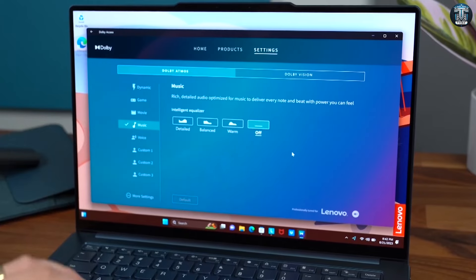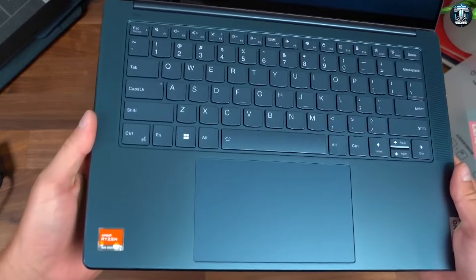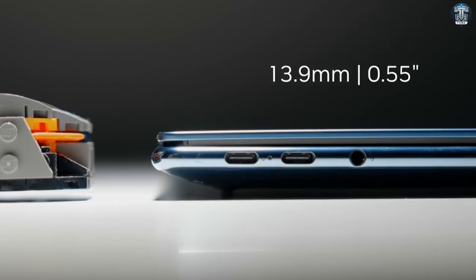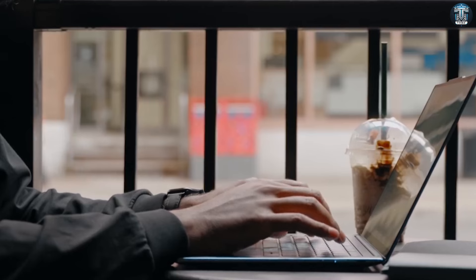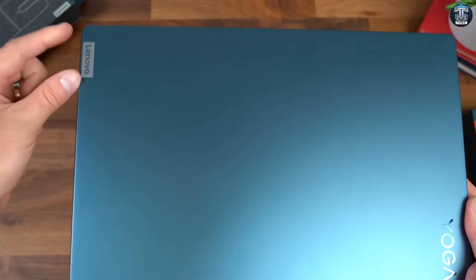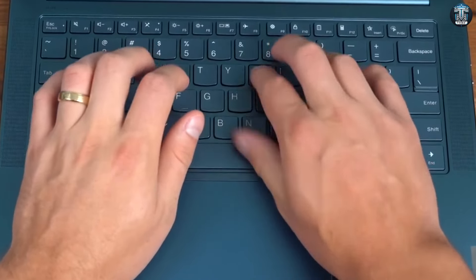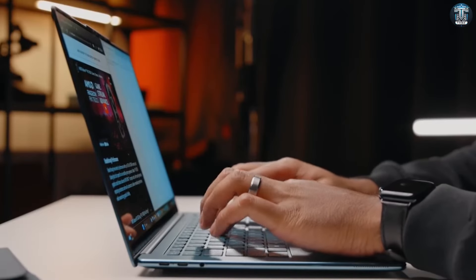When it comes to a student laptop, portability is key. Who wants to lug around a heavy machine from class to class? The Yoga Slim 7 nails it with its ultra-thin and lightweight design, weighing just 1.35 kilos. I've been using it and let me tell you, it's a game-changer. Plus, it comes in this sleek teal color and the rounded edges provide a comfortable typing experience — a must for those marathon essay writing sessions.